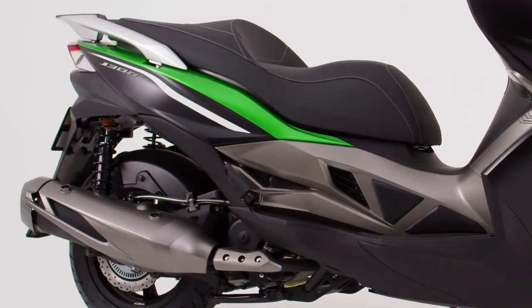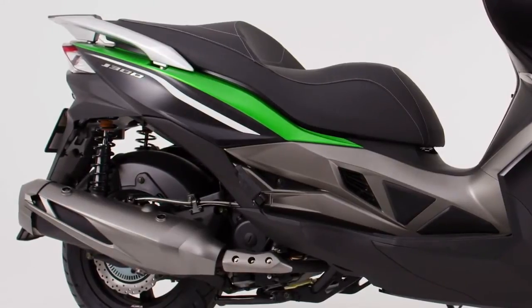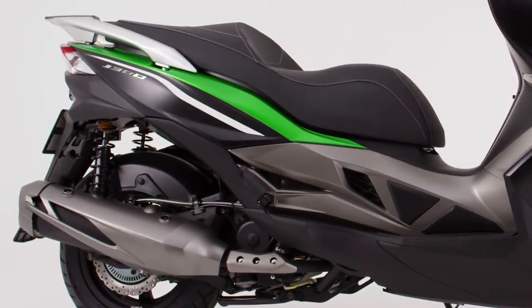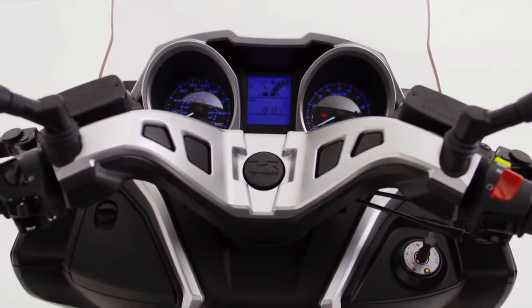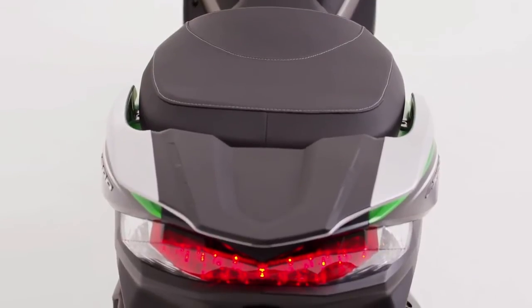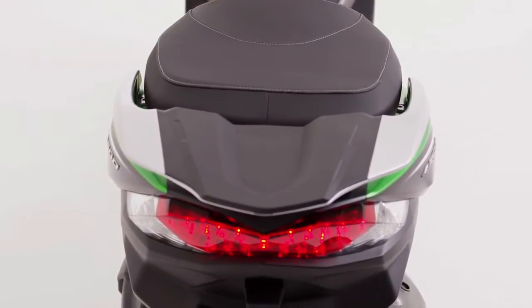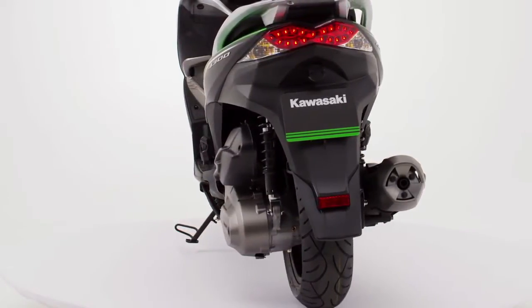Powered by a fully automatic 299cc single cylinder water-cooled engine, the J300 is as suited to the precision of city commuting and the hustle of the urban environment as it is to relaxing at the weekend, out of town, on highways or twisting country roads.